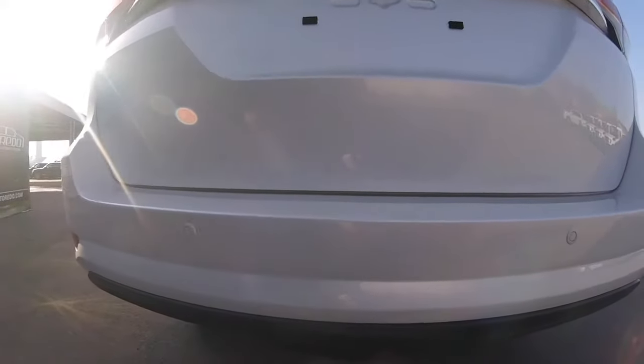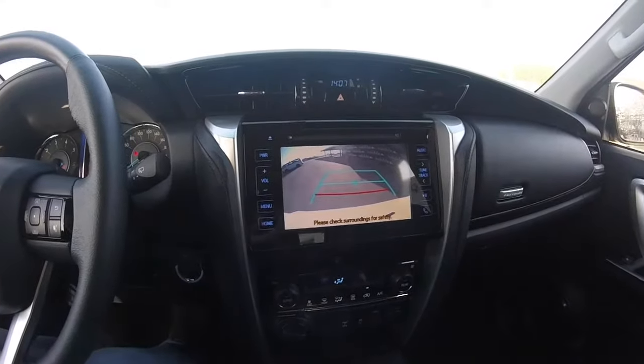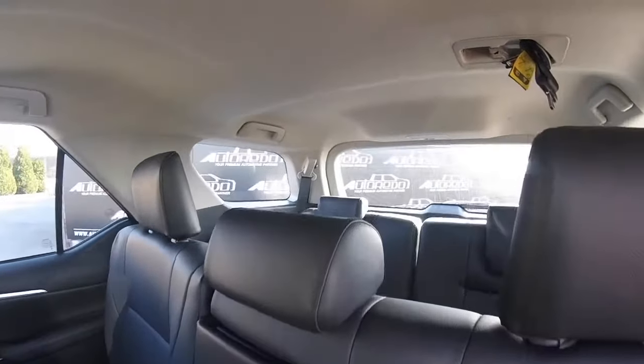To help you park in the city, the Fortuner features rear parking sensors and a rear-view camera with a video feed on the multimedia screen. From a generation to another, the Fortuner goes one step above in terms of quality and luxury to offer a comfortable interior for 7 passengers.